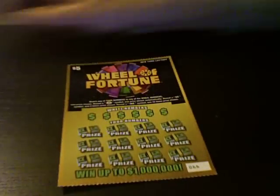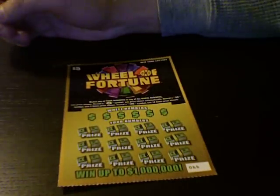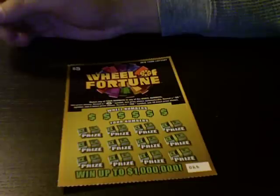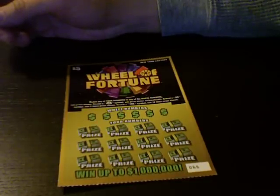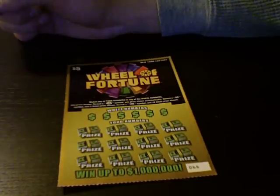So how do you play this one? You match any of your numbers to any of the wheel's numbers and you win the prize shown. If you reveal a coin symbol, you win the prize shown automatically. Reveal a 5X symbol and win 5 times the prize shown. Reveal a 10X symbol and win 10 times the prize shown.